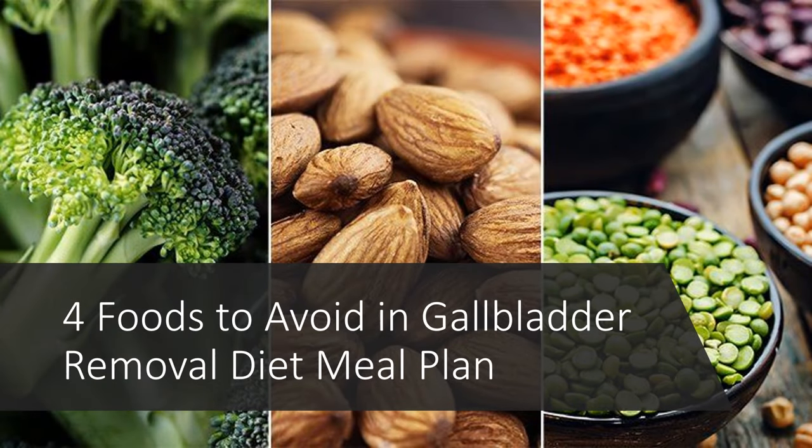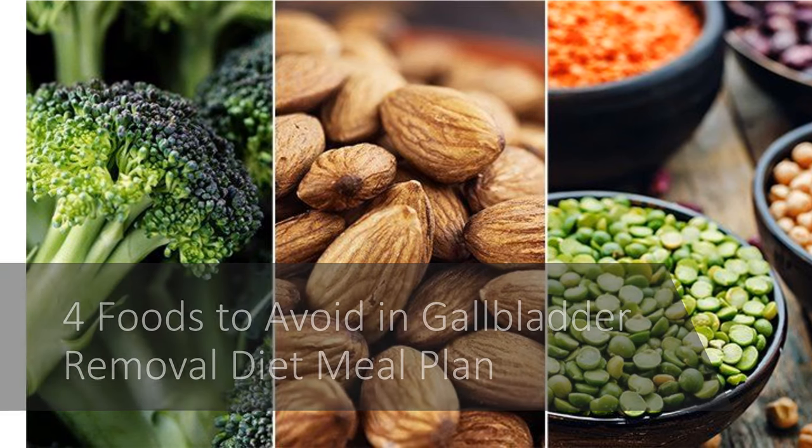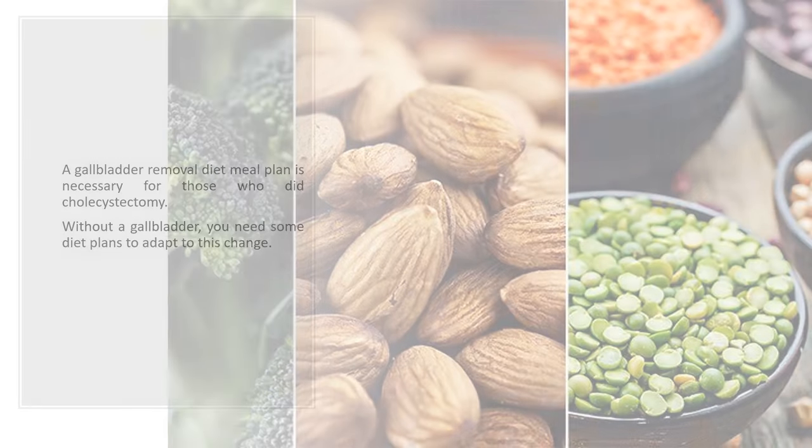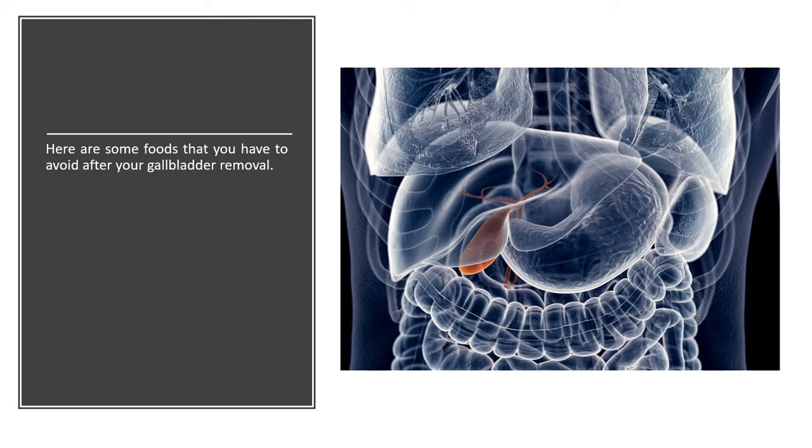4 Foods to Avoid in a Gallbladder Removal Diet Meal Plan. A gallbladder removal diet meal plan is necessary for those who have had a cholecystectomy. Without a gallbladder, you need some diet plans to adapt to this change. Here are some foods that you have to avoid after your gallbladder removal.